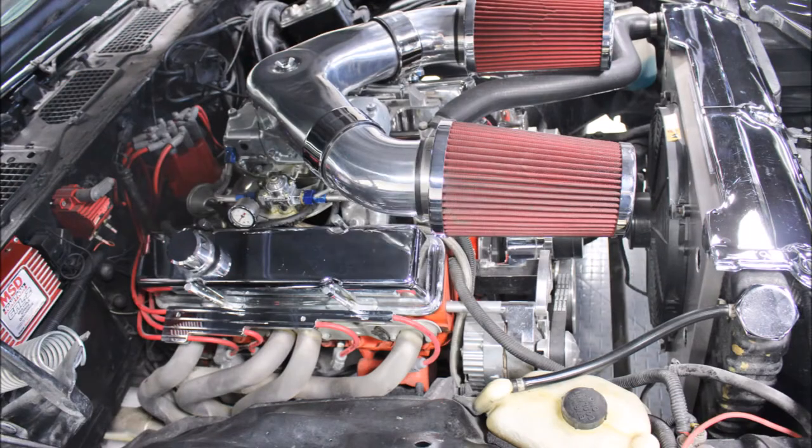Under the hood there's a 350 cubic inch small block Chevy engine which has Dart cast iron cylinder heads, port matched and polished, flat top forged pistons, a Lunati solid cam, Crane roller rockers, an Edelbrock air gap intake manifold, Hedman long tube headers which go into dual exhaust with an H-pipe and Flowmaster mufflers, and an 850 CFM Demon carburetor plus an electric fuel pump.